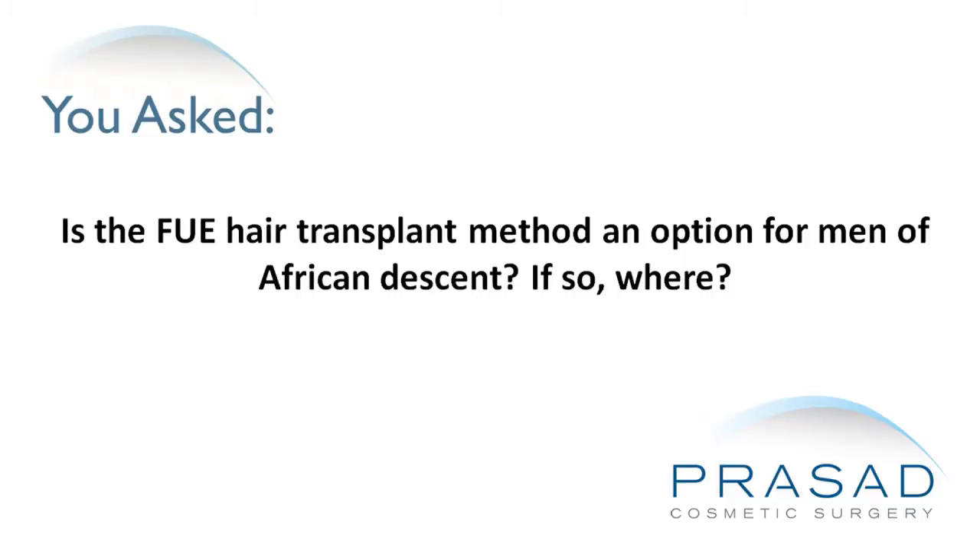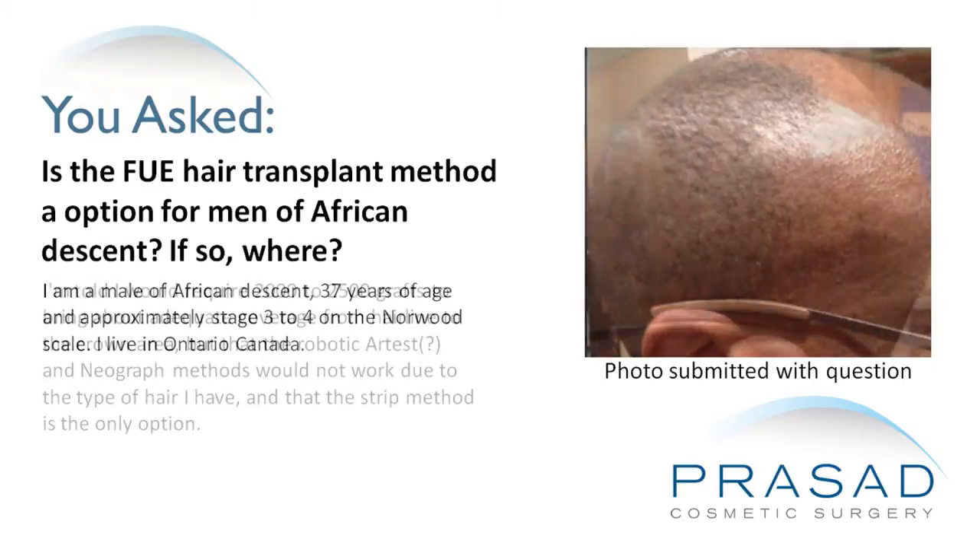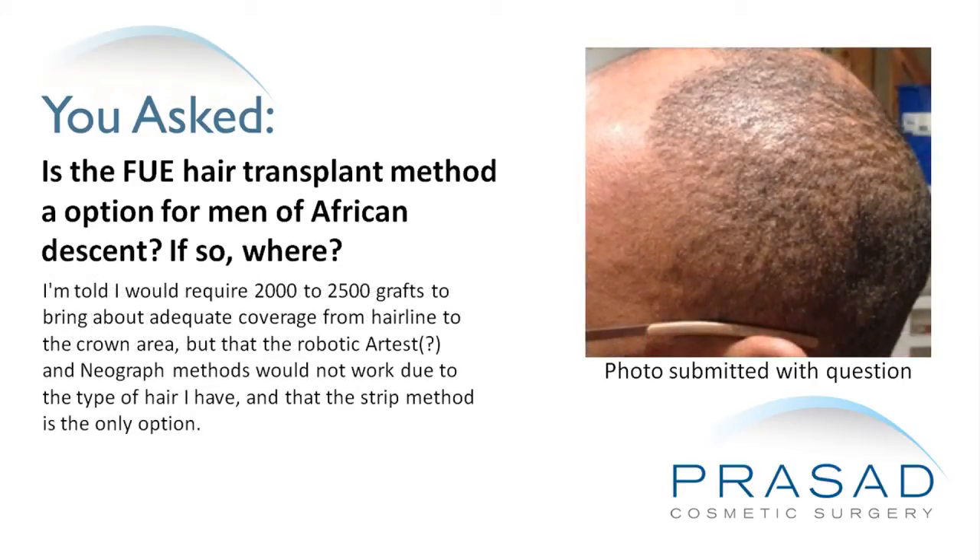Is the Follicular Unit Extraction hair transplant method an option for men of African descent? I'm a male of African descent, 37 years of age, approximately stage 3 to 4 on the Norwood scale. I live in Ontario, Canada. I'm told I would require 2,000 to 2,500 grafts to bring about adequate coverage from hairline to the crown area.